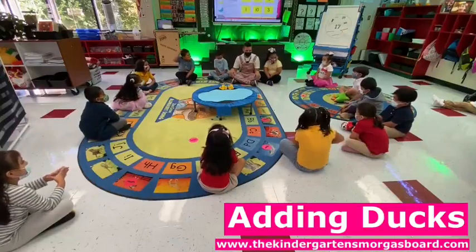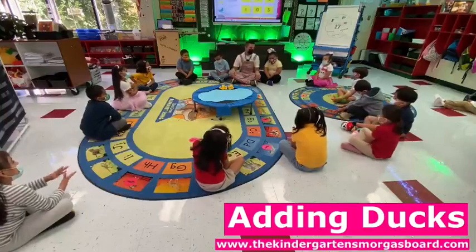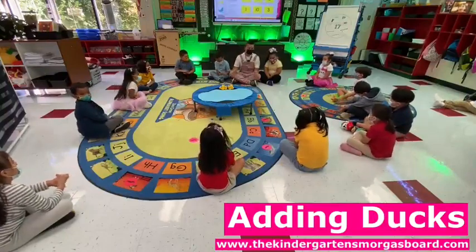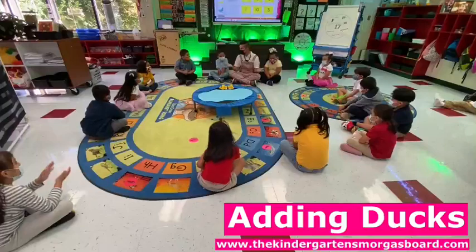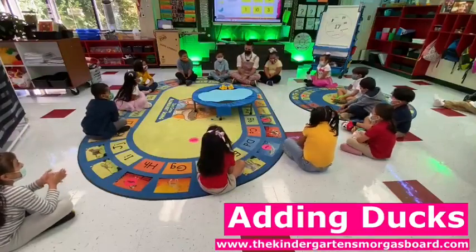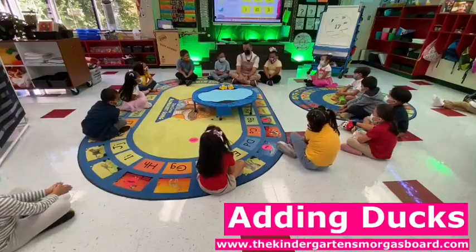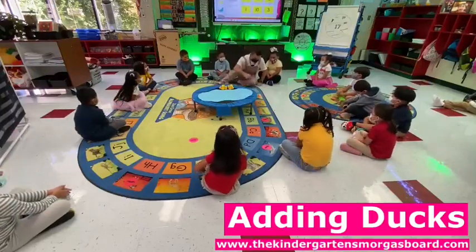What did we learn to do? Add. We learned how to add. So, today you learned how to add. When you go home today, tell your families that you learned how to add. And how do you add? Put them together in the pond. How do you add? Put them together in the pond. Very good. Excellent job.